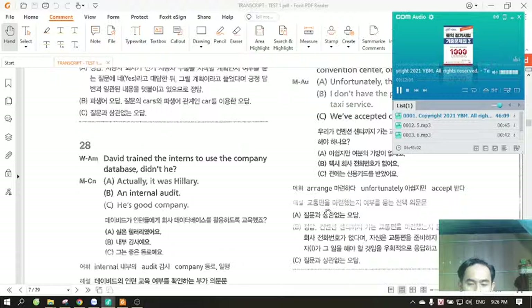Number 28. David trained the interns to use the company database, didn't he? A. Actually, it was Hillary. B. An internal audit. C. He's good company.